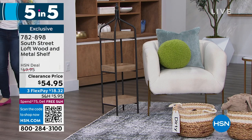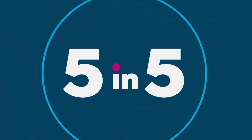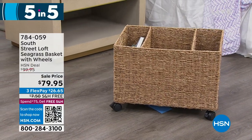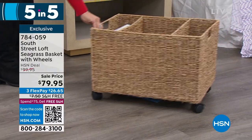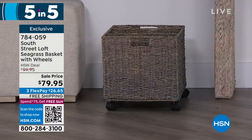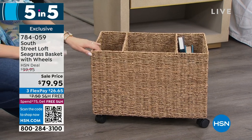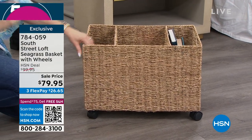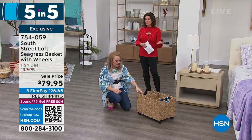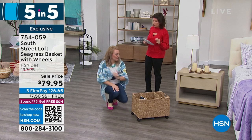Moving on to our seagrass rolling basket — it's beautiful, that natural seagrass vibe, and it's on wheels. You can put this underneath an open office desk that doesn't have enough storage or drawers. Any scrapbookers: your 12x12-inch scrapbook paper is going to fit in here beautifully. Your wrapping paper, books, maybe your files. It's open and beautiful — perfect for anyone that wants a curated office vibe. $79.95, three flex payments, free shipping. You'd also surpass that $75 threshold for free shipping on everything else all day.